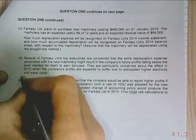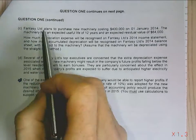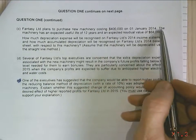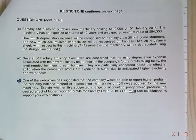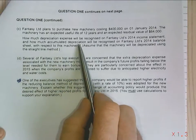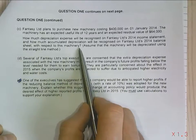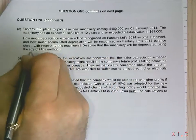We've got part CD and there's no E. Fantasy Limited has purchased new machinery costing $400,000 on 1 January 2014. The machinery has an expected useful life of 12 years and a residual value of $64,000. How much depreciation expense will be recognised on Fantasy's 2014 income statement and how much accumulated depreciation will be recognised in Fantasy's balance sheet? Assume the machinery will be depreciated using the straight-line method.